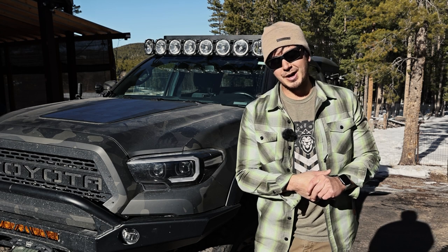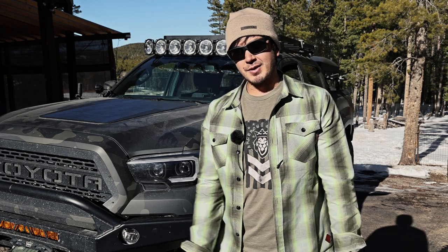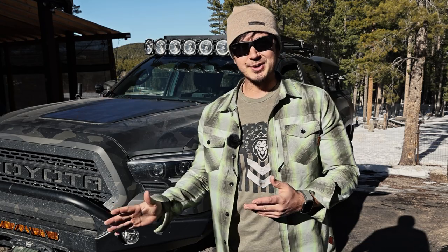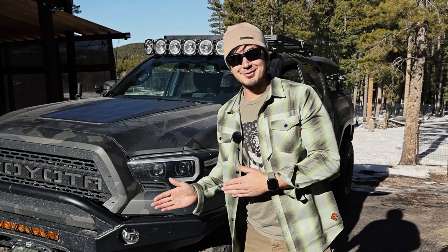Hey guys, how's it going? Hope you've been well. As always, I apologize for this crazy Colorado sun. I kinda sometimes wish I lived in the Pacific Northwest where it's always kind of cloudy because it makes lighting really good. Anyway, speaking of lighting...